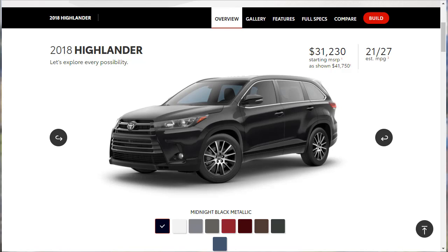Alright, so here we are looking at the 2018 Highlander. It says 'Let's explore every possibility' — well, we're going to explore all the details. We can see it starts at $31,230. Now we're doing the XLE, which starts at around $39,000 and change, but the base model starts at just over $31,000. It's got a fuel economy of 21 in the city, 27 on the highway.